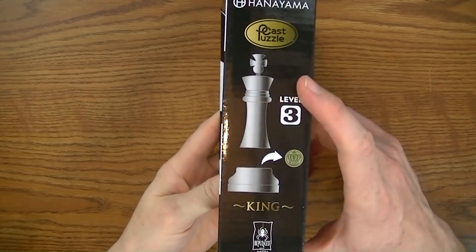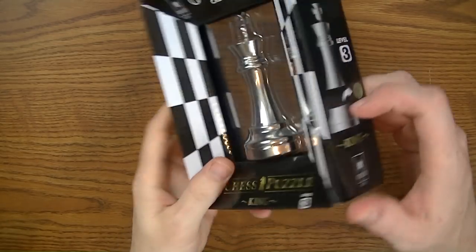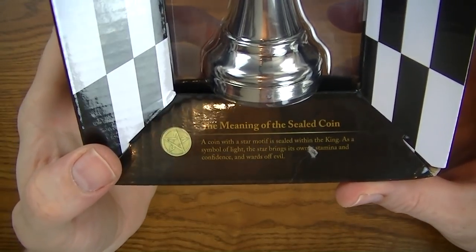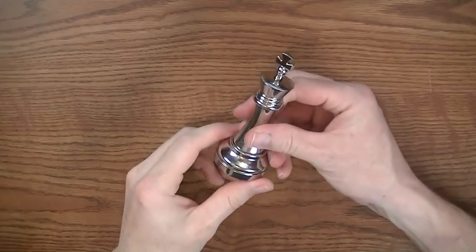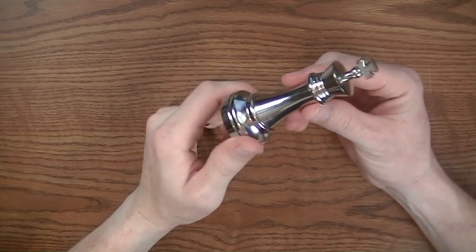Before I open it, the box tells me this is a level three difficulty. The King does come apart, and on the back there is an explanation of the coin — there's a coin hidden inside each piece, and it tells you what is on the coin.